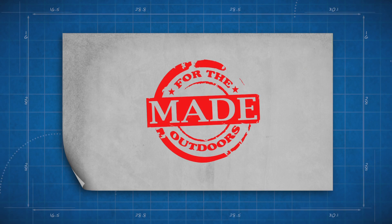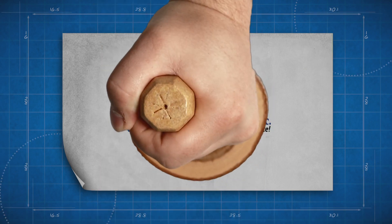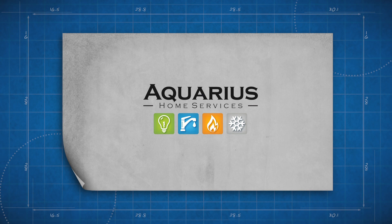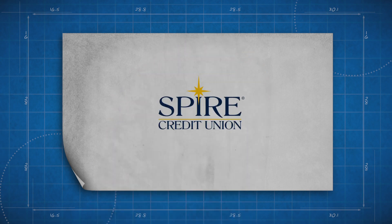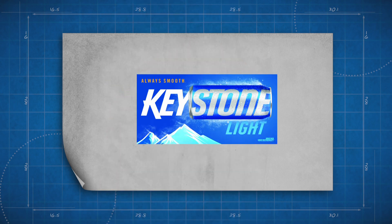Made for the Outdoors is brought to you by Warner's Dock, Aquarius Home Services, Spire Credit Union, Ice Castle Fish House and RV, and by Keystone Light. Keystone Light — always smooth. Celebrate responsibly.